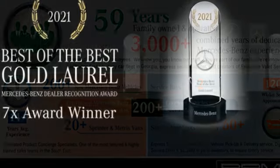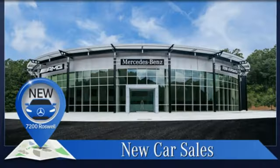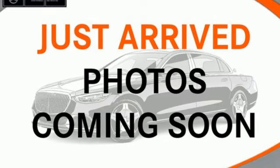Automatic transmission, rear wheel drive, engine auto stop-start feature, hands-free liftgate, integrated navigation system with voice activation, Wi-Fi hotspot, and dual zone climate control.